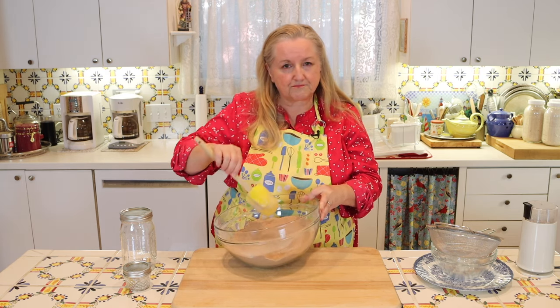If you want to try more make-ahead mixes like pancake mix, biscuit mix, brownie mix, cookie mix, and all sorts of things, be sure to click on this video over here and I'll see you over there in my Texas Hill Country kitchen. Love and God bless.